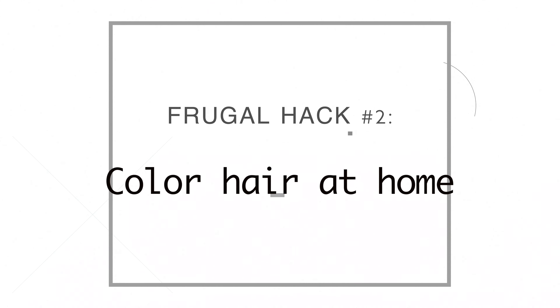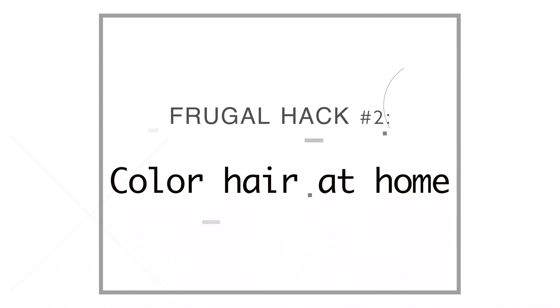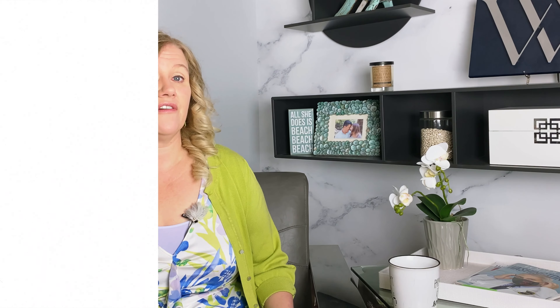It wasn't intentionally frugal, but it had a frugal side bonus. The second frugal thing is I color my own hair — actually, my husband Mauricio does it for me and he does a great job.